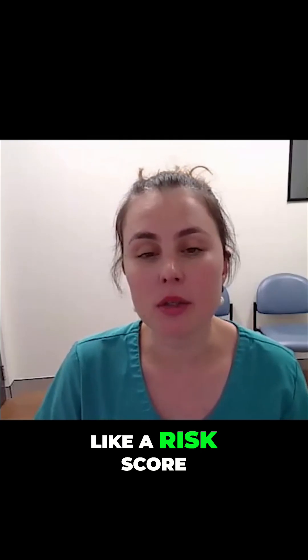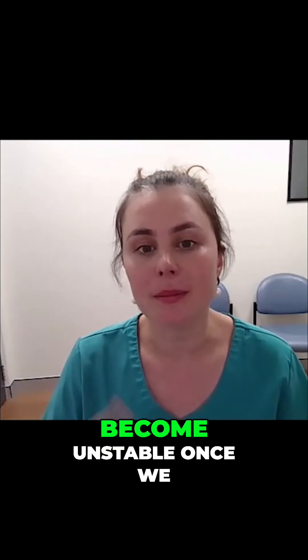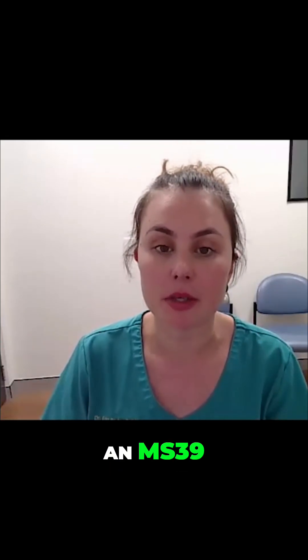It also has a score, which is like a risk score, called a TASY score for whether the cornea will become unstable once we remove tissue with the laser. And we're also really lucky to have an MS-39.